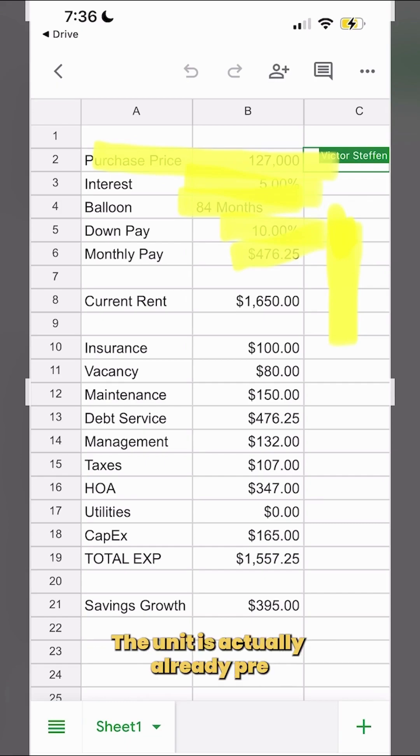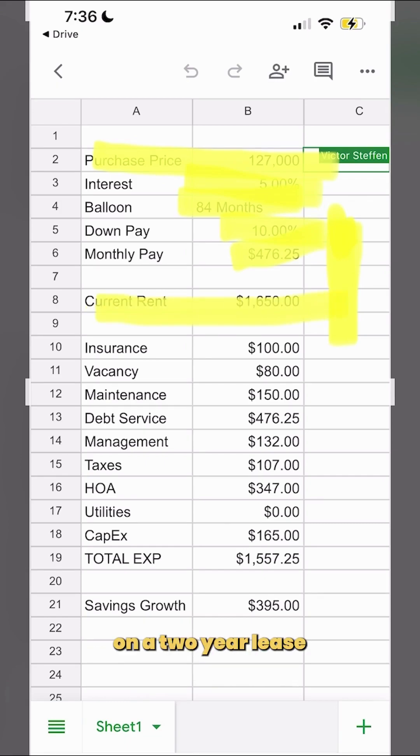The unit is actually already pre-leased on a two-year lease for $1,650 per month, which is awesome. The client is going to walk into a cash-flowing unit right away.